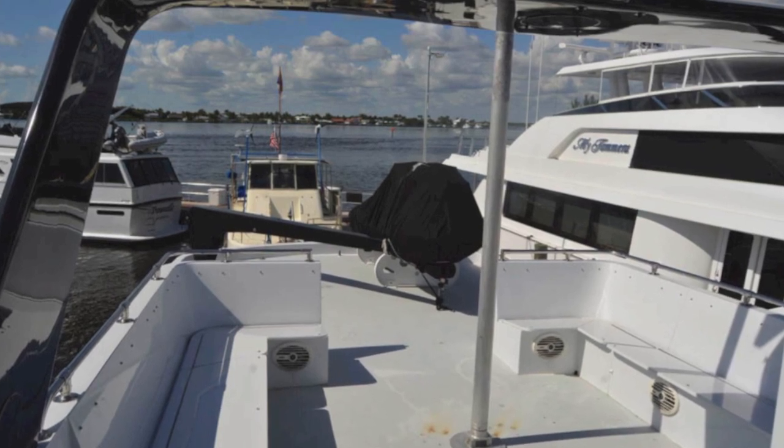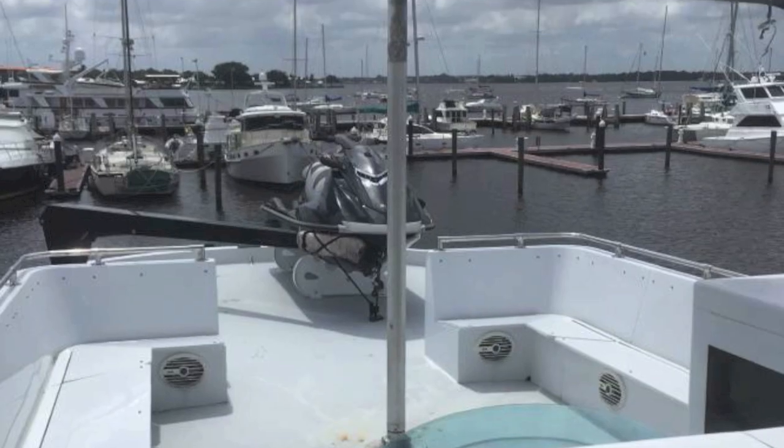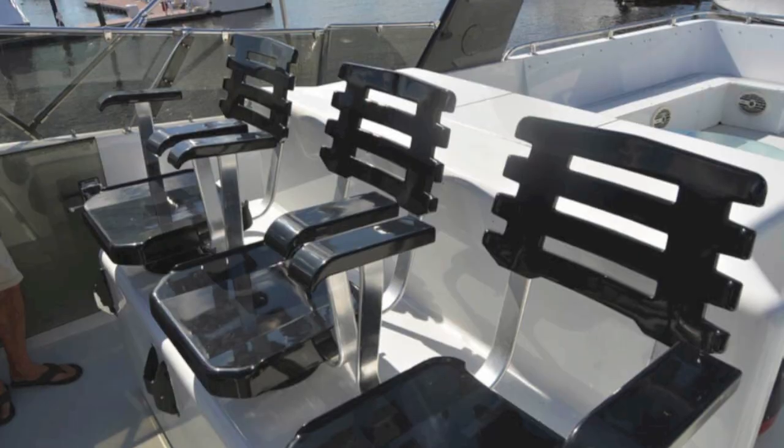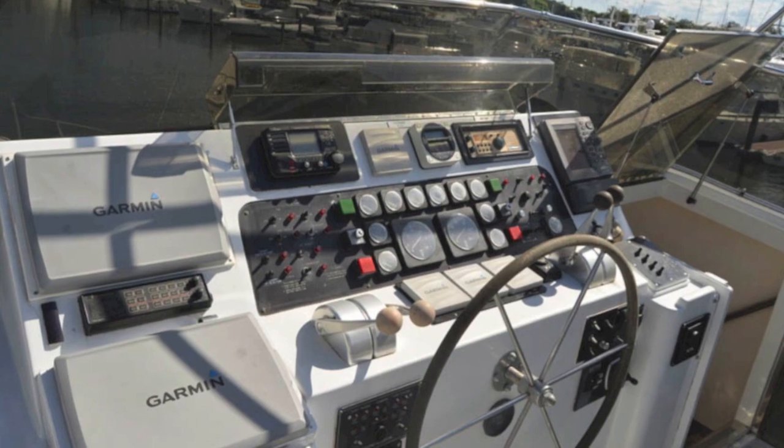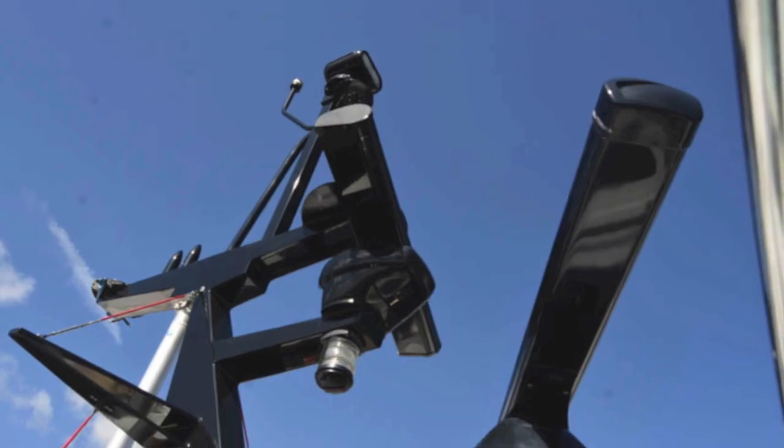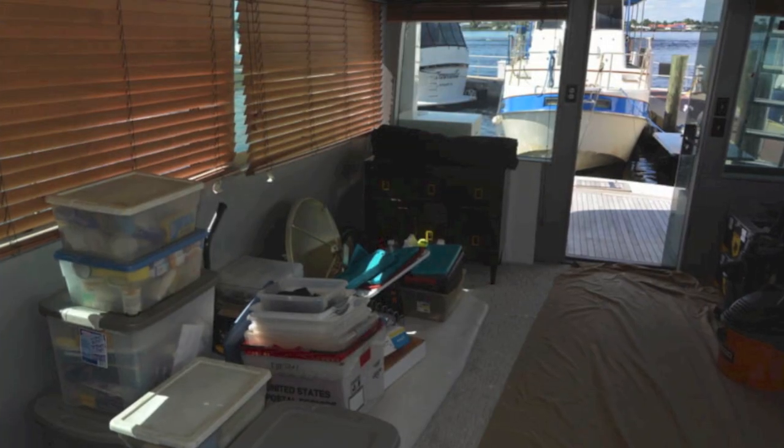Then you go to the bridge — it's massive, with lots of seating. The back has been opened up for easy access to the davit. This is your fully equipped helm with a plexi cover over some of the instruments and a giant bridge arch for equipment.